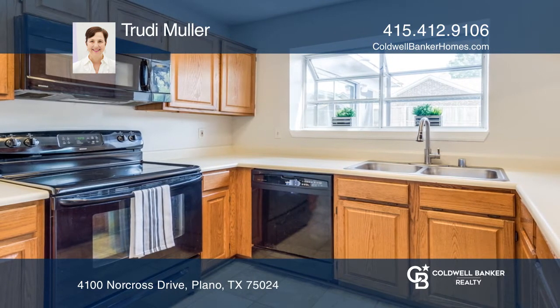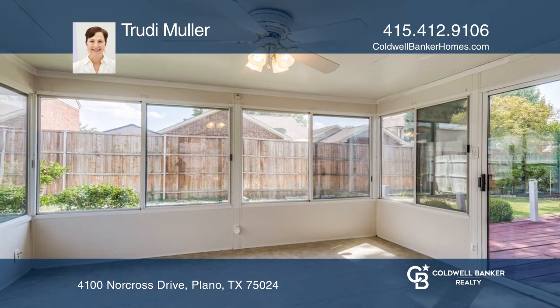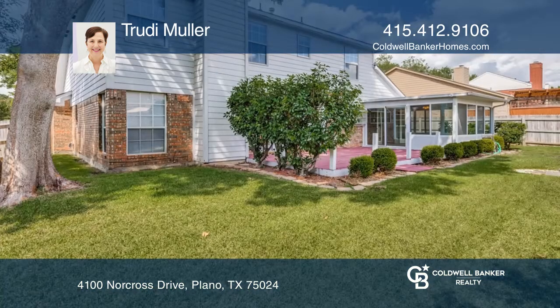Bonus sunroom and backyard deck for relaxing outdoors. Easy access to shopping, schools, and major roads.